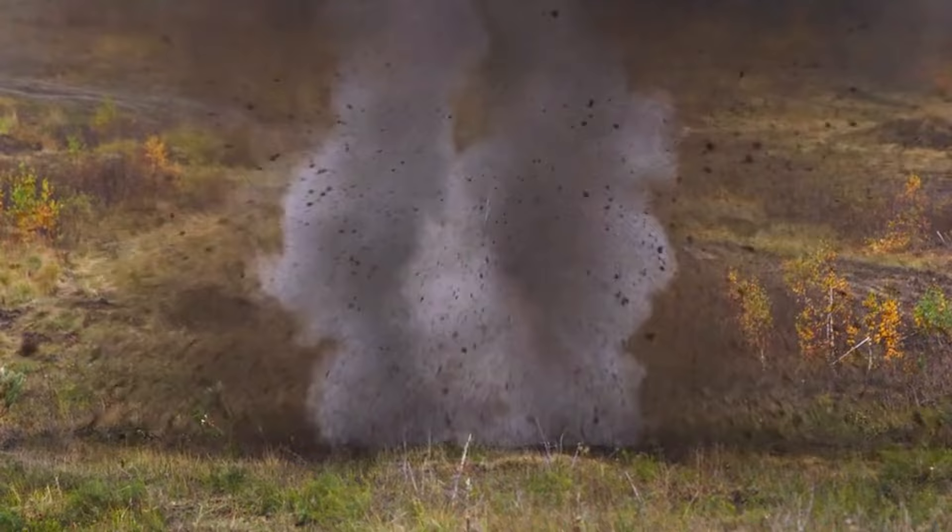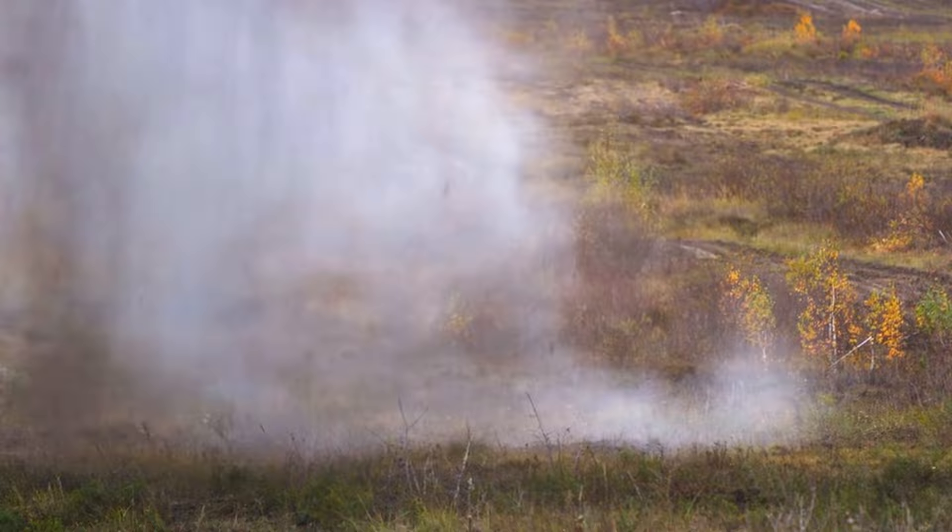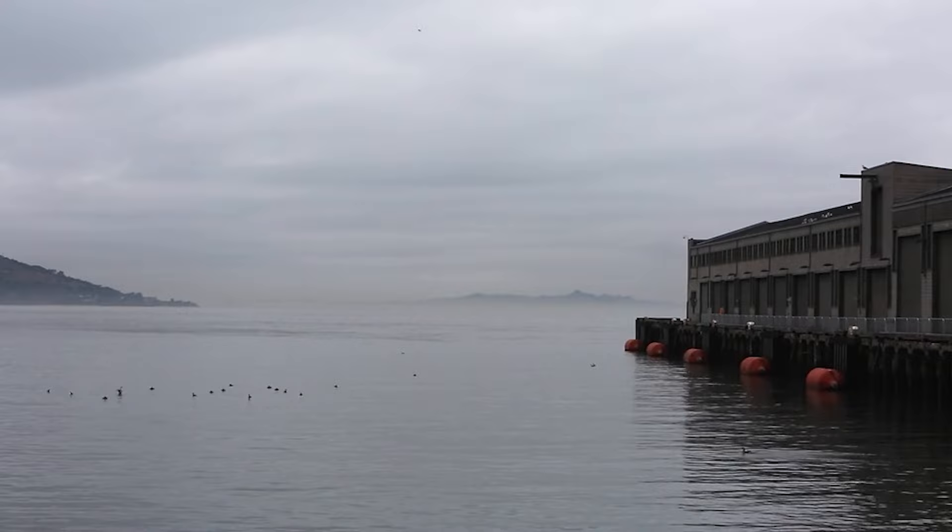Six hundred scars on the exterior walls of the fort had done some damage. Fort Sumter was surrendered officially on April 14, 1861.